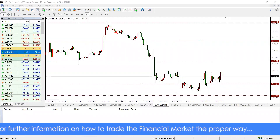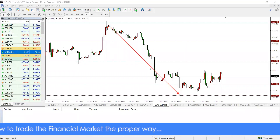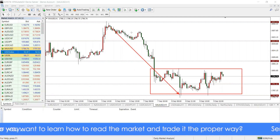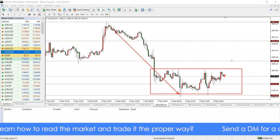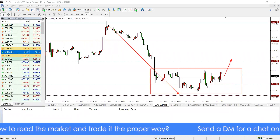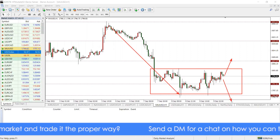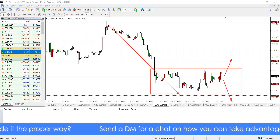Gold — this week we had a big 400-plus pip move, I think about 460 pips to the downside. Ever since that happened, it has ranged in this area. That means obviously this weekly candle is going to end as bearish. What we're looking at now is either a breakout to the upside of this box area or to the downside.